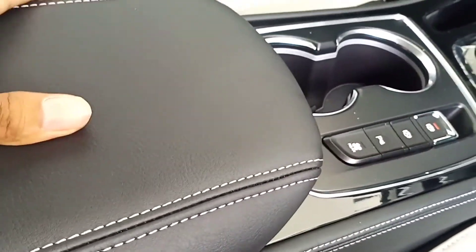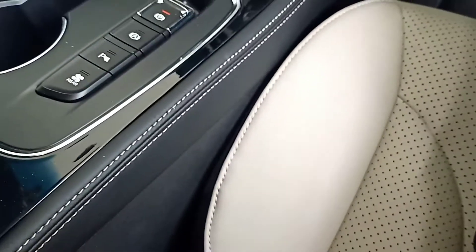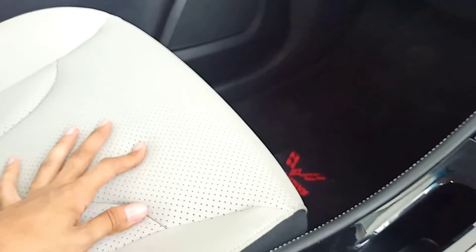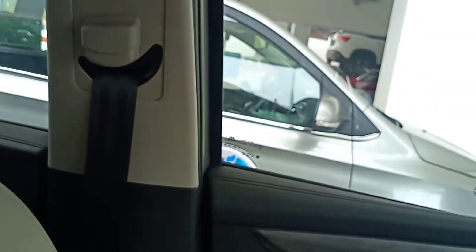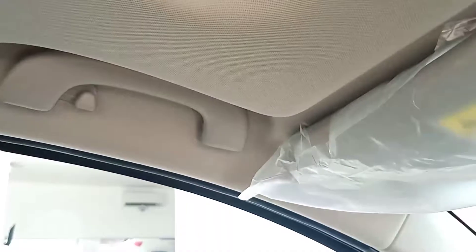Ke belakang ada armrest, sudah dipalut kulit dan ada jahitan asli warna putih. Di dalam tidak ada soket pengecasan ya. Untuk joknya ini semi kulit, jadi kulit campur fabric. Empuk dan tebal, enak. Warnanya cuma warna putih, jadi gampang terlihat kotor. Seatbelt sudah ada height adjuster, sudah di cover juga, rapi ya.